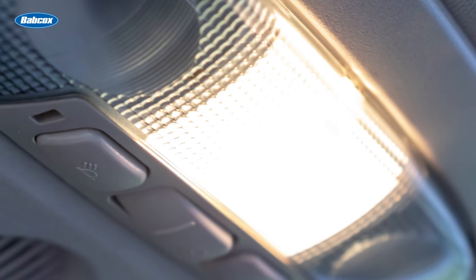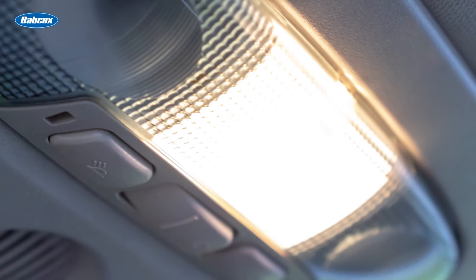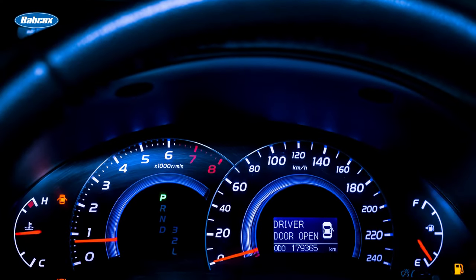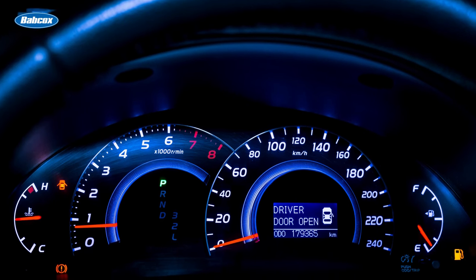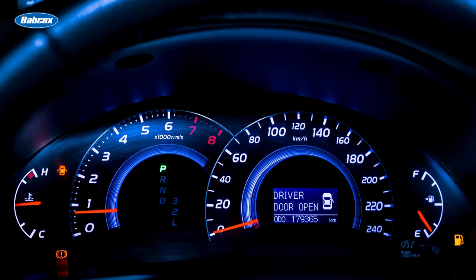Moving to the inside of the vehicle, we can focus on your customer's vehicle interior lights, which illuminate the interior of their vehicle, including the cabin and instrument panel. Additional interior lights are the dashboard and instrument cluster. These allow your customer to see information regarding speed, fuel level, engine temperature, and other critical vehicle parameters.